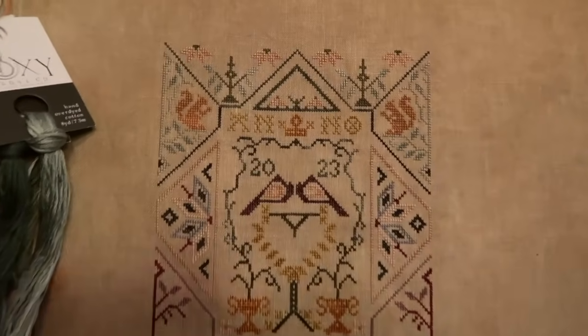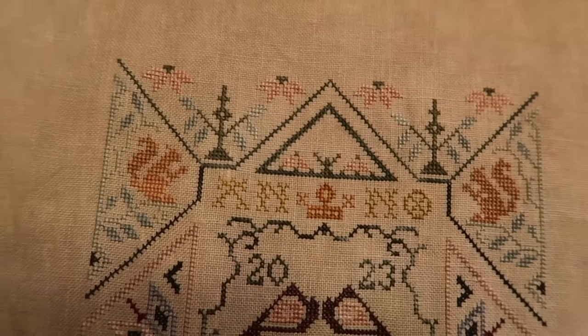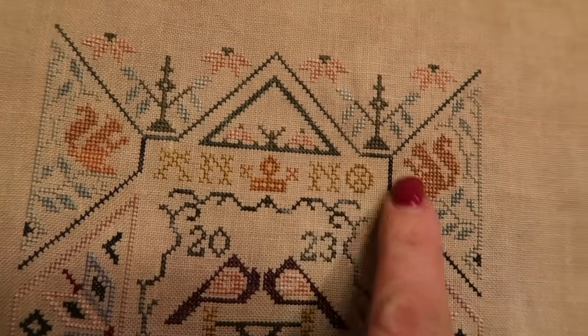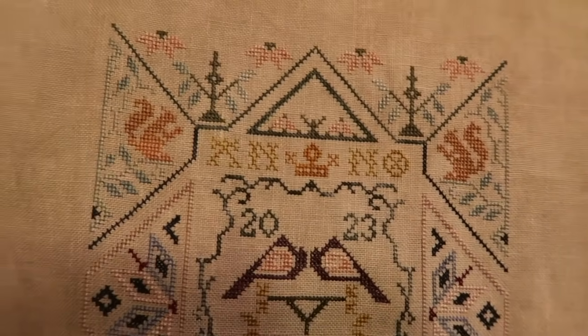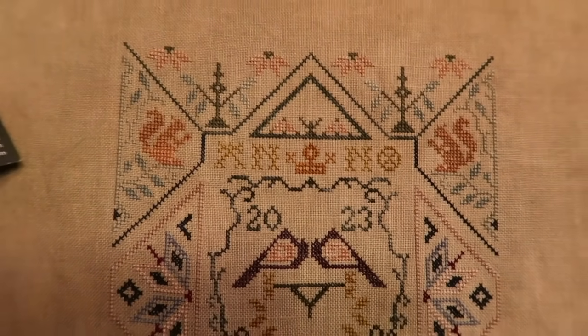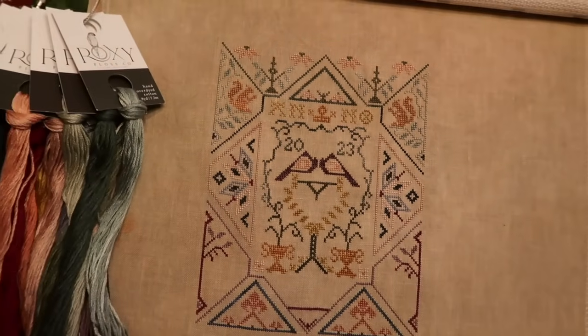Day 19 stitching is complete. We have all of our leaf motifs done in these four segments here. Squirrels are nestled in snug as bugs - that's it!